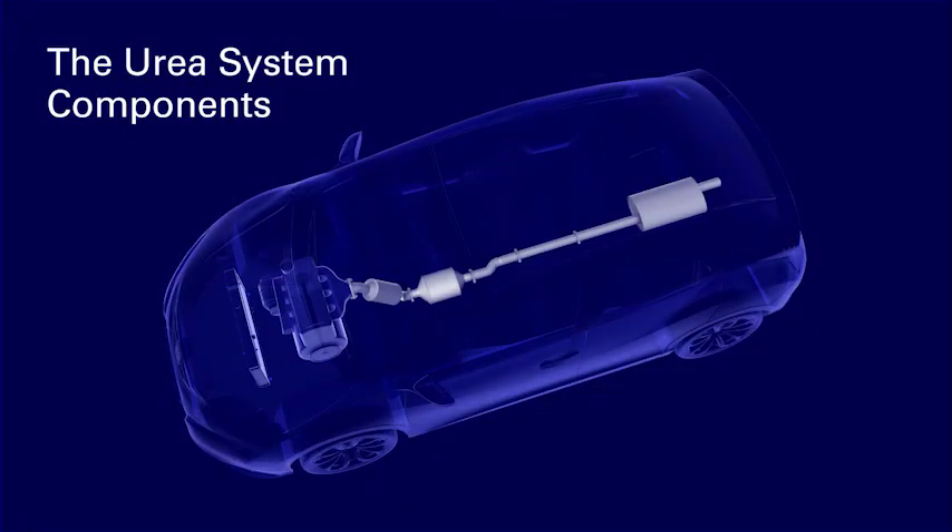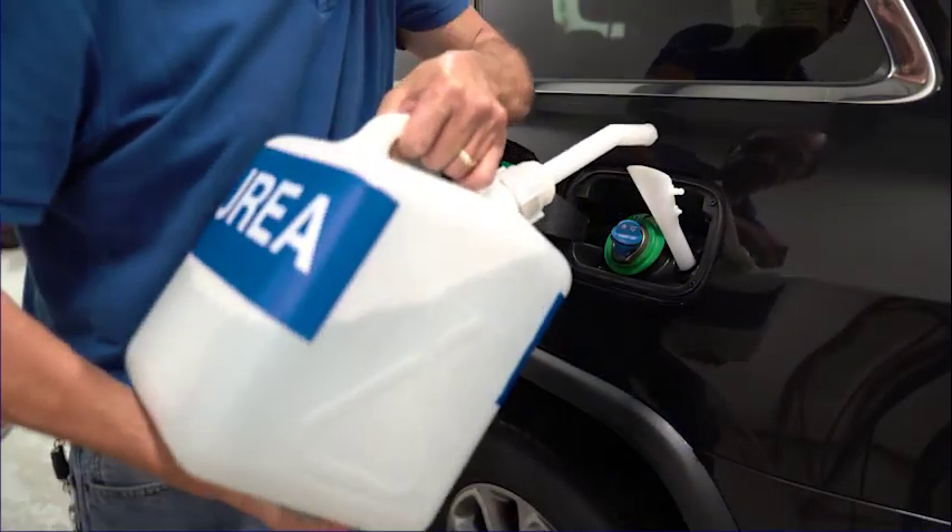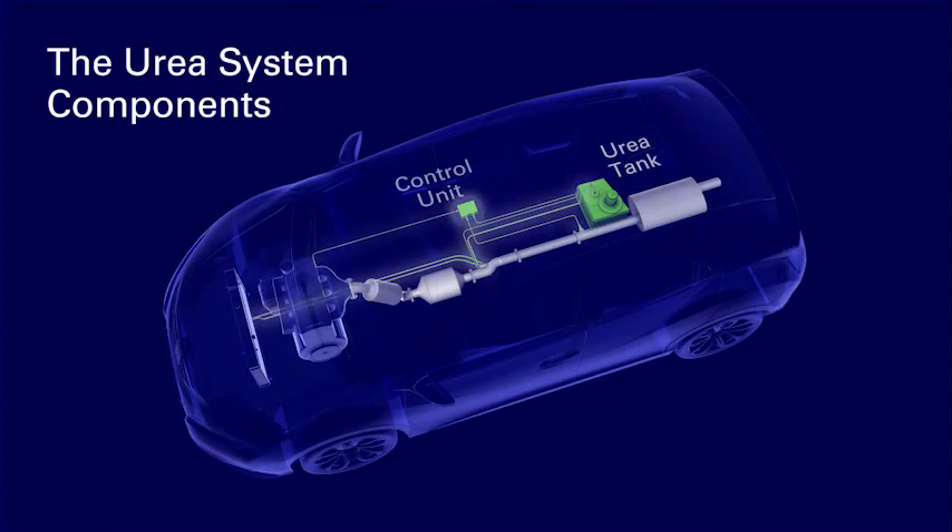Let's start with the key elements. First, a urea tank that is filled periodically every 5,000 to 30,000 km, depending on the size of the vehicle and tank. A control unit, an injector, and a SCR catalyst.